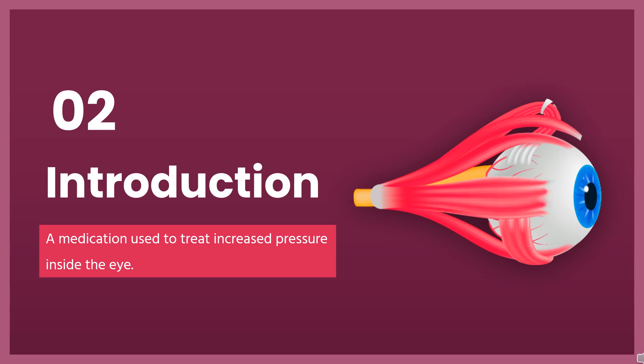Latanoprost, sold under the brand name Xalatan among others, is a medication used to treat increased pressure inside the eye. This includes ocular hypertension and open-angle glaucoma. It is applied as eye drops to the eyes.